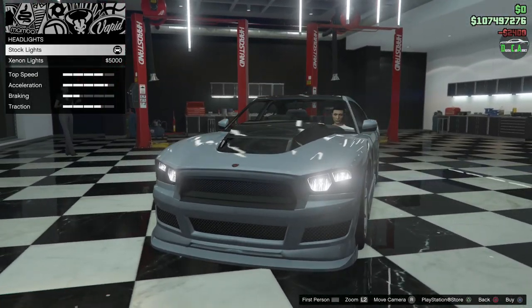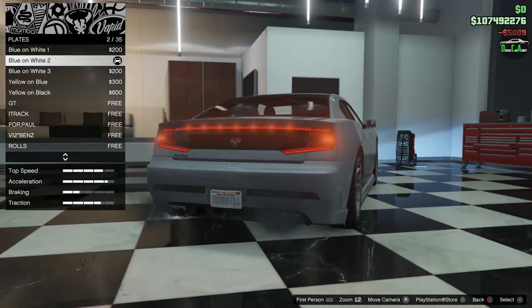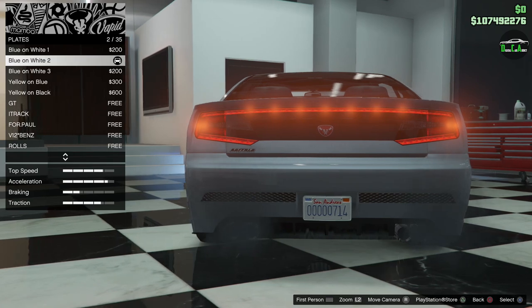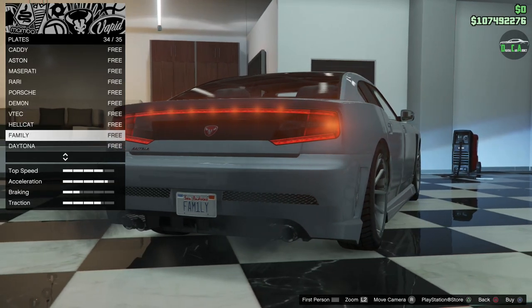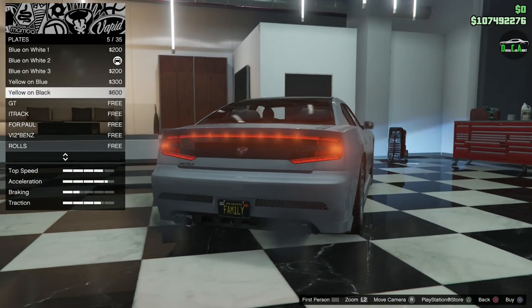For lights, we're throwing some xenons on there. For the license plate — the stock plate I randomly got was four zeros, then a Q, then 714, which is pretty random. For this build, we're going to go with 'family,' because you can't have a Dodge Charger without enough family. I'm sure Dominic Toretto will be proud.